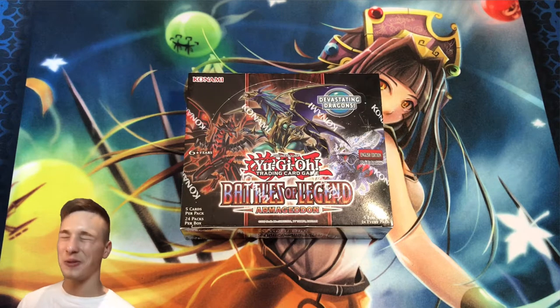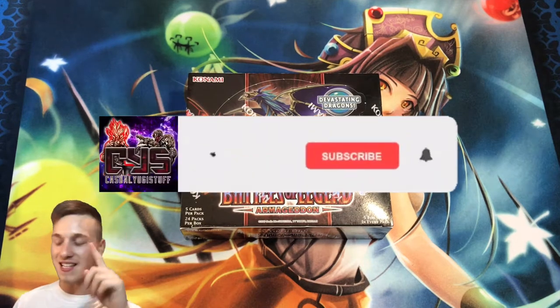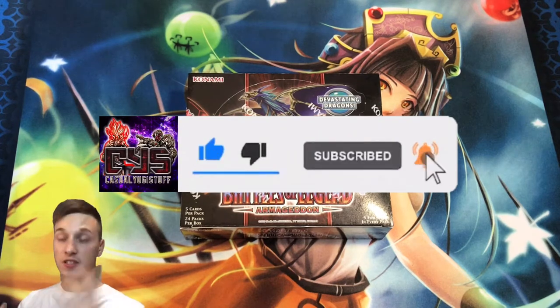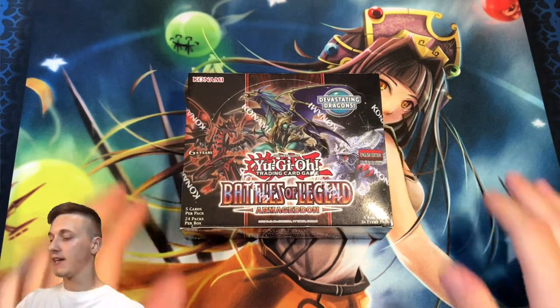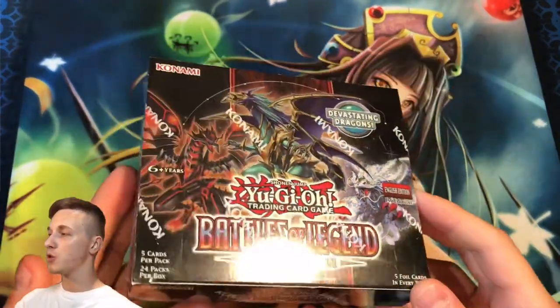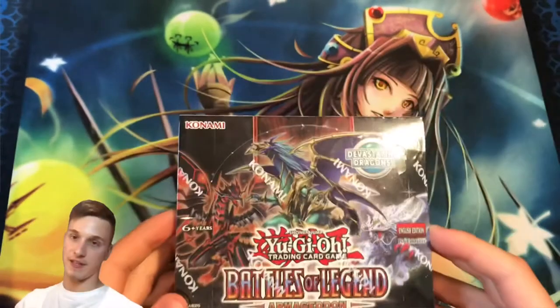Hey YouTube! Casual Yu-Gi-Stuff here, back bringing you guys into the Yu-Gi-Oh! opening video.